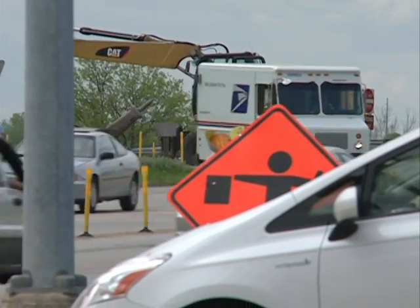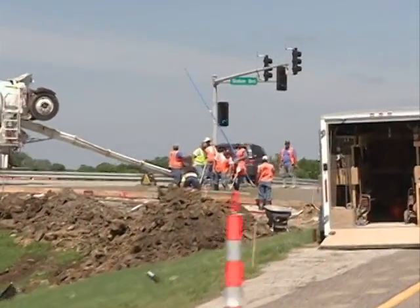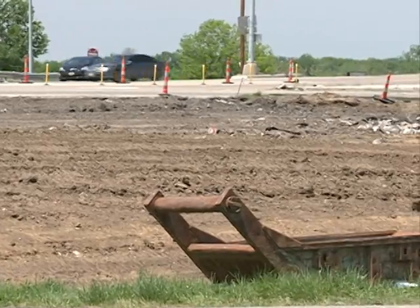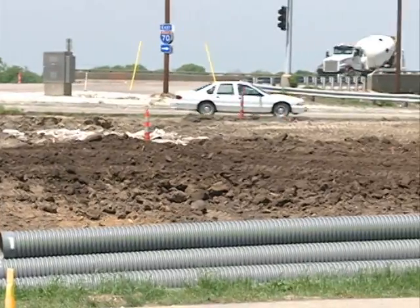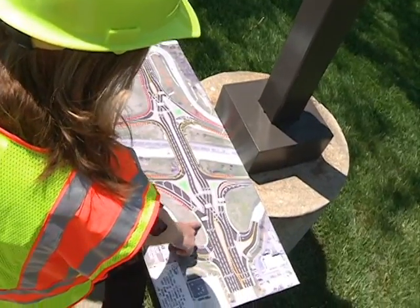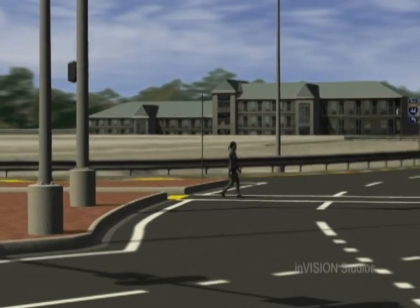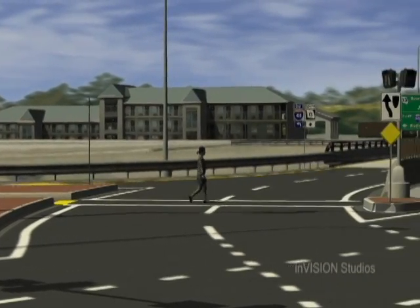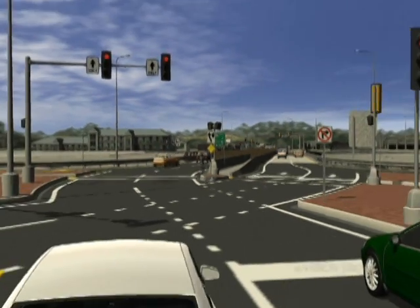Knowing that we didn't have to build eight lanes across the bridge, we now have room with the diverging diamond interchange to construct a pedestrian walkway across the bridge. There will be two barriers placed in the middle of the bridge, and where pedestrians need to cross, they'll have pedestrian signals. They'll be able to cross to the middle of the bridge, continue on their way, and then cross back to the sides where the sidewalks are.